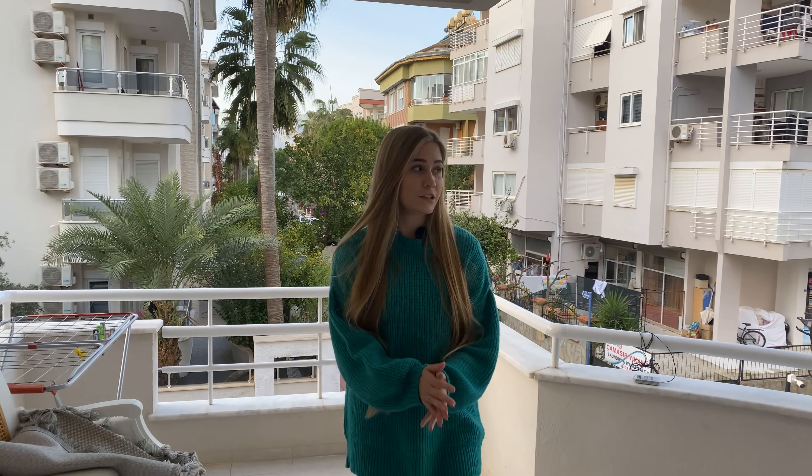In this neighborhood a lot of Europeans reside currently, so you will quickly make nice neighborhood friends. Let's see our apartment now. Right now, as I mentioned, we are located on our large spacious balcony.